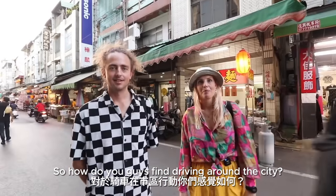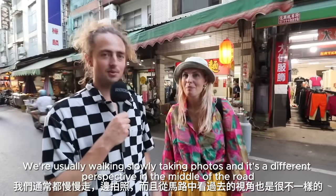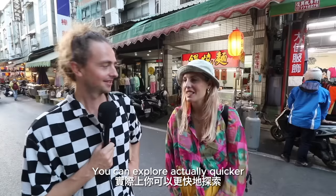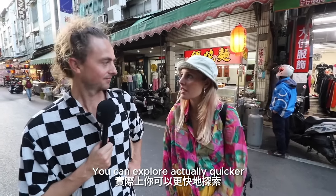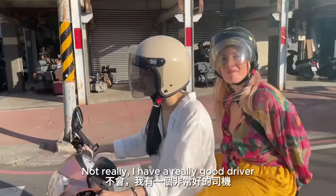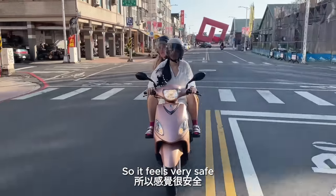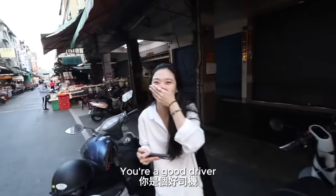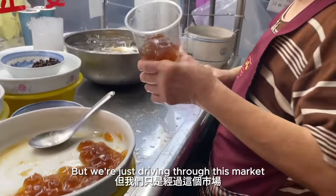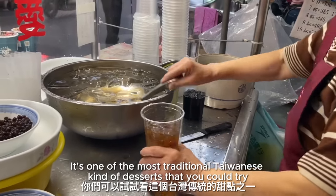So how do you guys find driving around the city? I know you're used to walking a little bit more. Yeah, this place is quite different — we're usually walking slowly, taking photos. It's a different perspective in the middle of the road. You can actually explore diverse neighborhoods quicker. I think I would like a scooter. Is it scary at all? Not really — I have a really good driver. This one wasn't actually on the list I made for you guys, but we're driving through this market and I think you've got to try Ayu — one of the most traditional Taiwanese desserts.